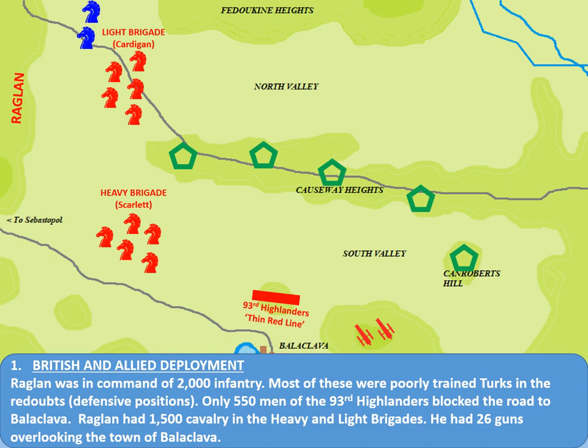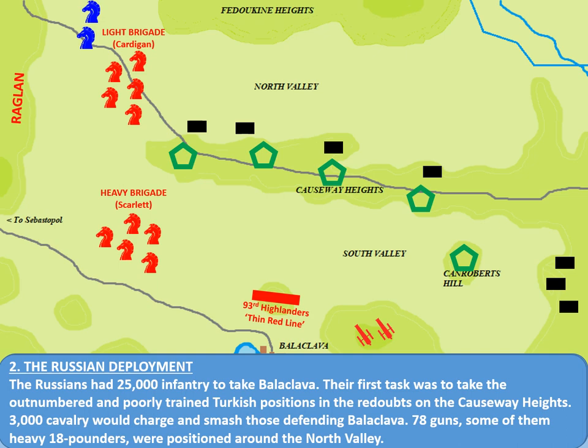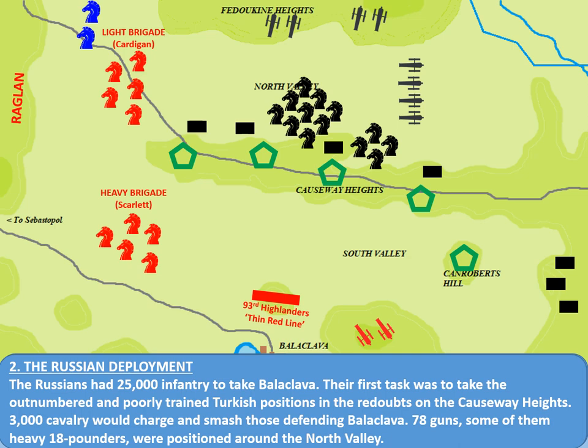The Russian deployment was as follows. 25,000 infantry were tasked with the main task of taking Balaclava itself — a huge force. The Russians were not as well trained as the 93rd Highlanders, but they were very much the equal of the Turks and massively outnumbered them, in the region of 10 to 1 or even more. The Russians also had two large sections of cavalry, totalling 3,000 cavalry in all, and outgunned the British, bringing 78 guns, some of them heavy 18-pounder bronze guns positioned in the North Valley. The Russian plan was to take the redoubts, let their cavalry punch through, defeat the 93rd Highlanders, and then capture Balaclava itself.